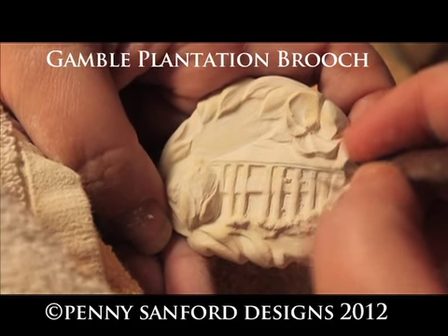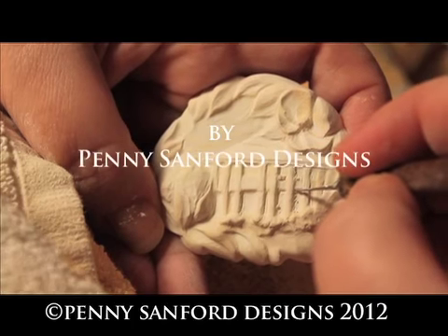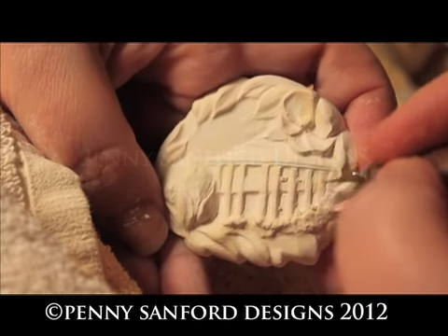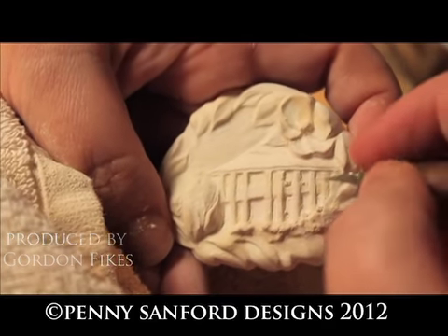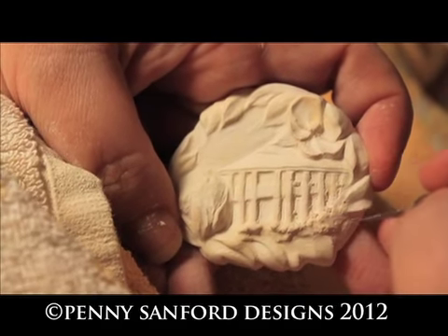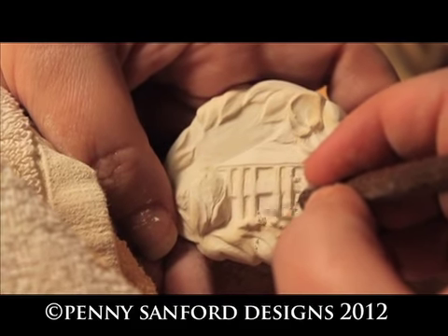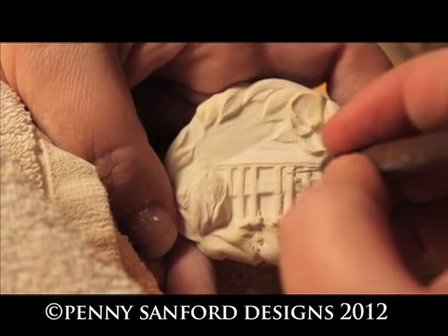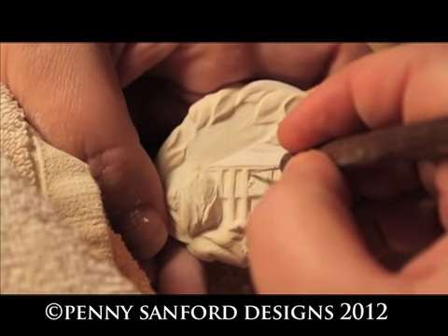This is the Gamble Plantation House, the main house. That's a plantation near Ellington, Florida. It is now owned by the Florida State Parks. It was given to the Florida State Parks by the Florida UDC, United Daughters of the Confederacy. I believe they purchased it and saved it in 1925. A lot of their historic preservation has been focused on this plantation. It's the last sugar plantation in Florida, and it's a very beautiful historic site with lots of history under its belt.